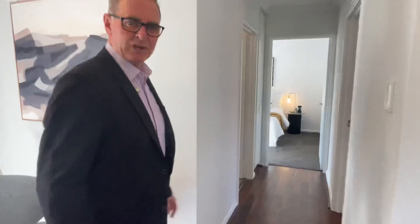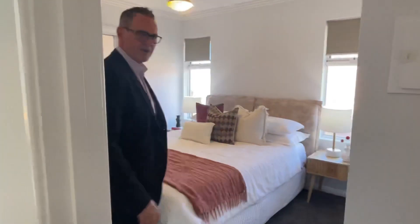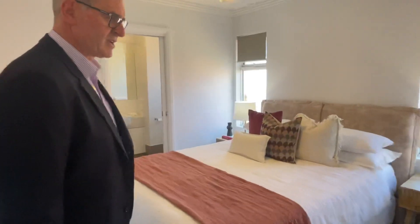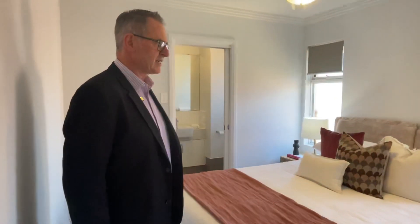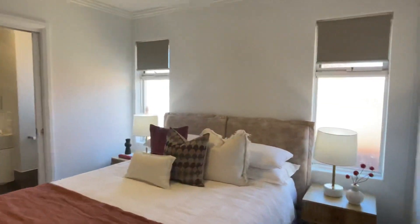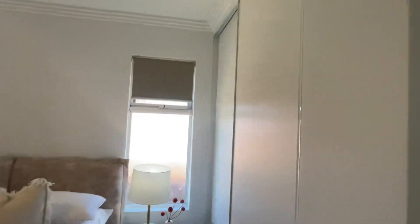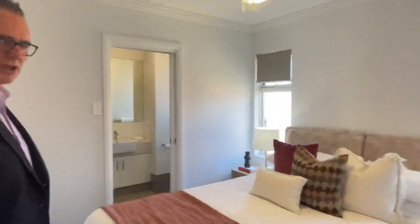Main bedroom to start with. Very, very cozy room. As I said, all been freshly painted. Ceiling fan in here, double sliding door robes, good for storage. You've got some nice light coming in here, but those blinds block out a lot of that as well.